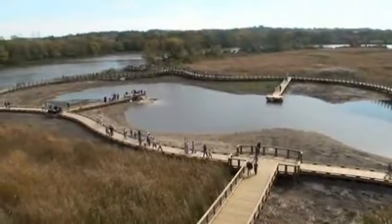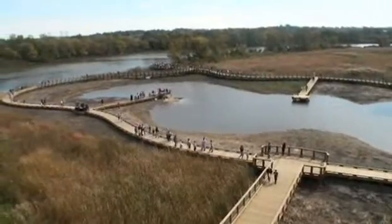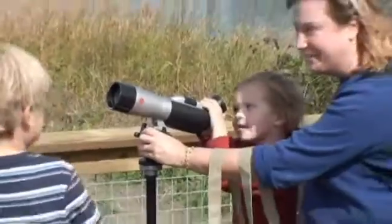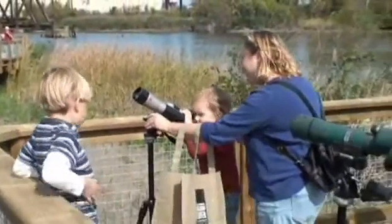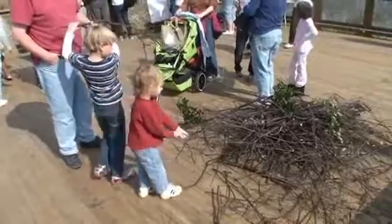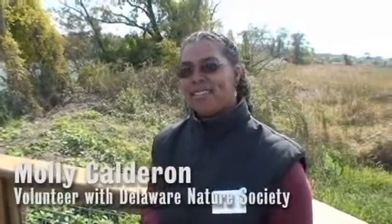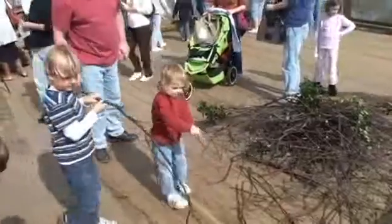On a quarter-mile-long boardwalk around the tidal pond, families can scan the skies for eagles, osprey, and waterfowl. The kids are building an osprey nest — it can get to weigh about 1,000 pounds, so there's 1,000 pounds of sticks just building here. The kids are having fun.